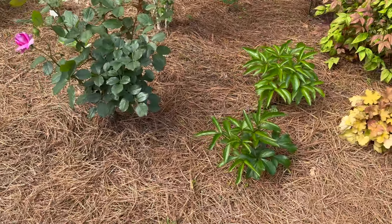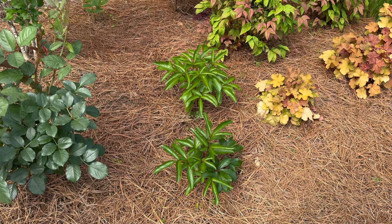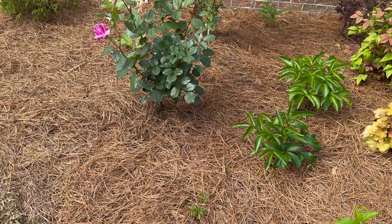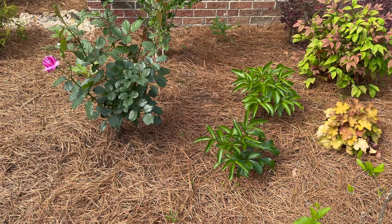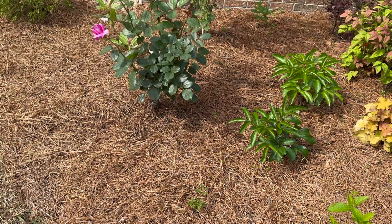Right here I have some peonies — these are either Margaret Truman or Sarah Bernhardt. I have yet to see these bloom. I planted these in my raised garden bed three years ago and they looked horrible every year — sun scorched. So I wasn't sure if it was just too much sun for them. I've moved them out here and they actually look better than they ever have.